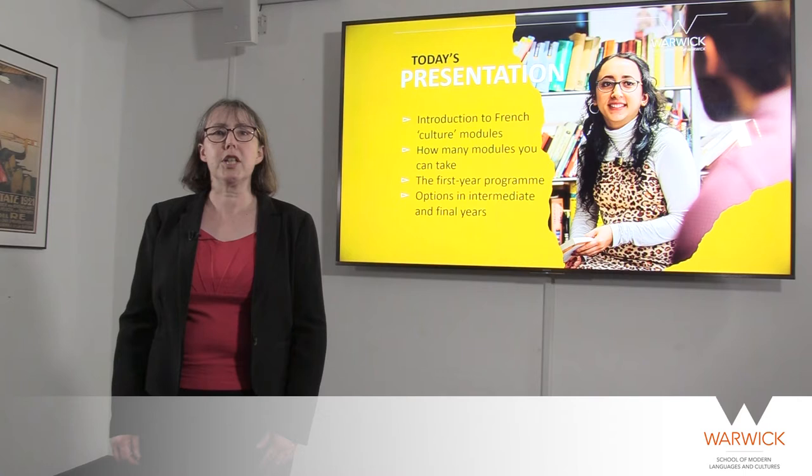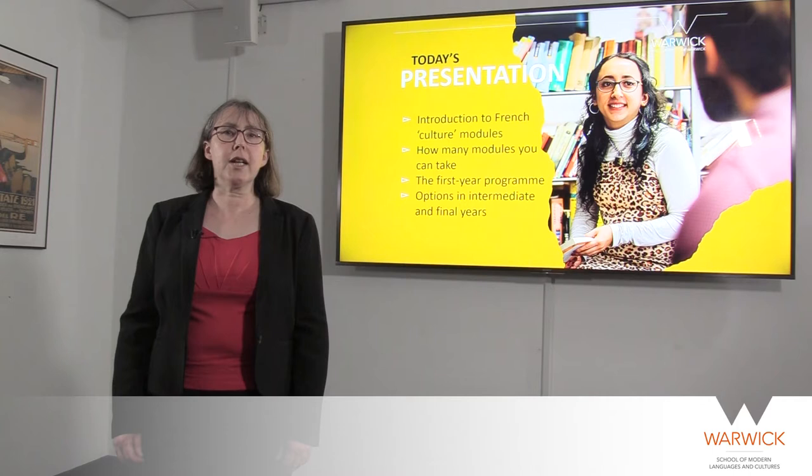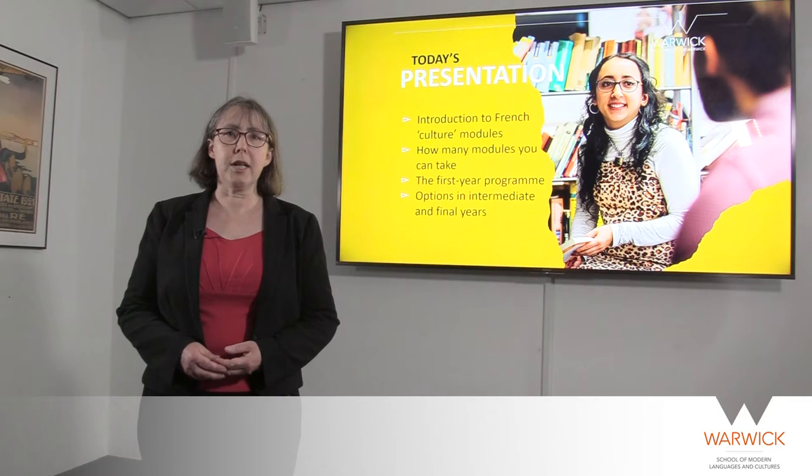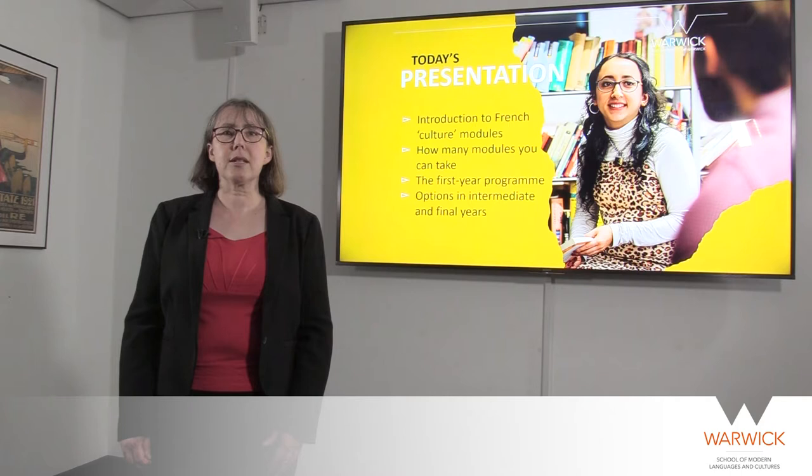If you've not already taken a look at the French language presentation, you might like to do that after you've finished with this one. I'll talk first about what French culture modules are, how they fit into our programmes and how many of these modules you may be able to take. Then we'll give you a flavour of our first year programme and the options you could choose in later years. In the course of this presentation, you'll be hearing from some of my colleagues about the subjects they teach.